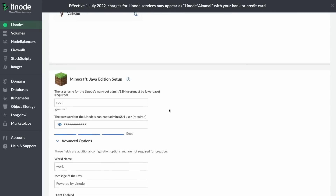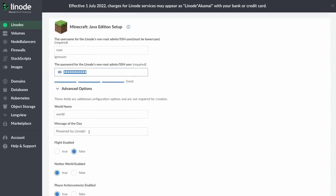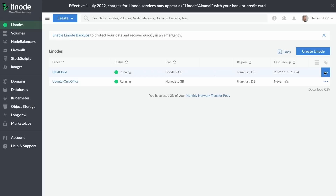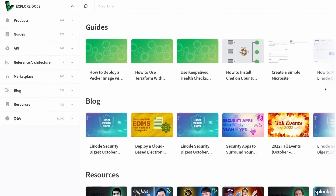They take care of all the configuration for you. All you have to do is click the thing you want to deploy, fill in a few details, and your server is up and running. Once everything is live, it's still super easy to manage your servers, upgrade or downgrade them, add storage, back them up, and get help if you're stuck. I've been using Linode for years and can only recommend them. Click the link in the description and you'll get a hundred dollars of free credits to get started.